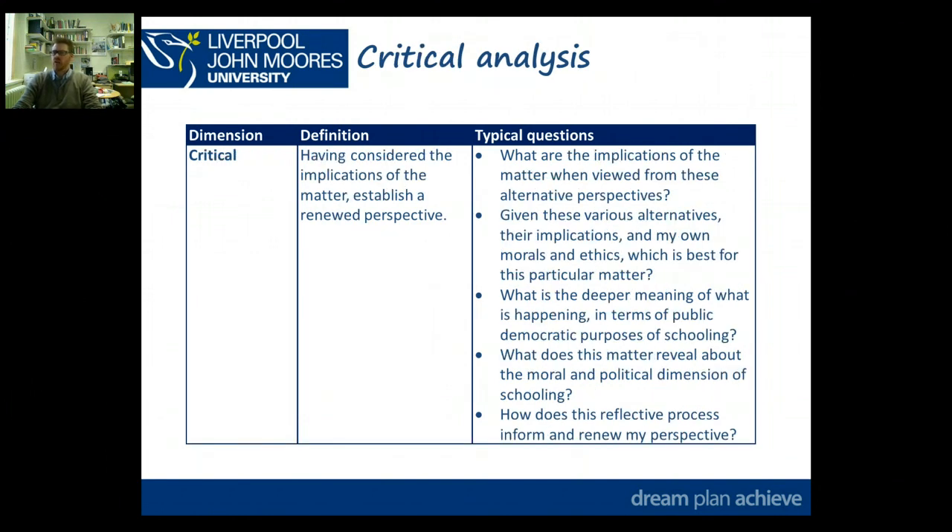Thirdly, and this is really getting to the crucial, critical part: having considered the implications of the matter that you're reflecting on, establish your renewed perspective. There are prompt questions you might want to pause and read through, but the key questions to ask when you're being critical are: what are the implications for my future practice, and how has my perspective been renewed? Those are the two critical aspects that give you a guide as to when you're actually being critical in your reflection.